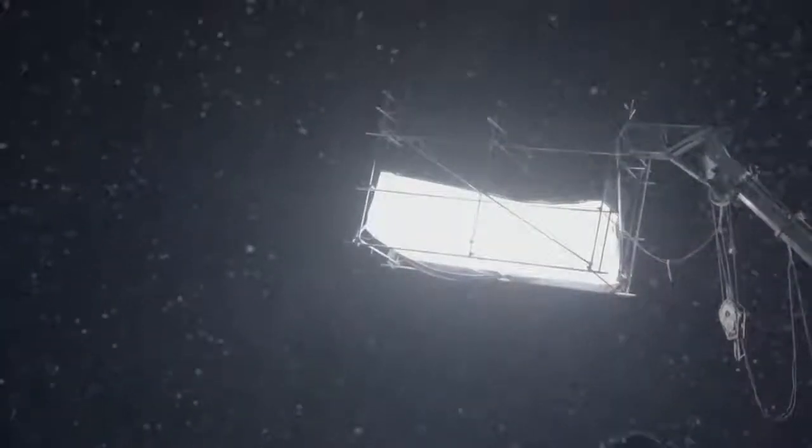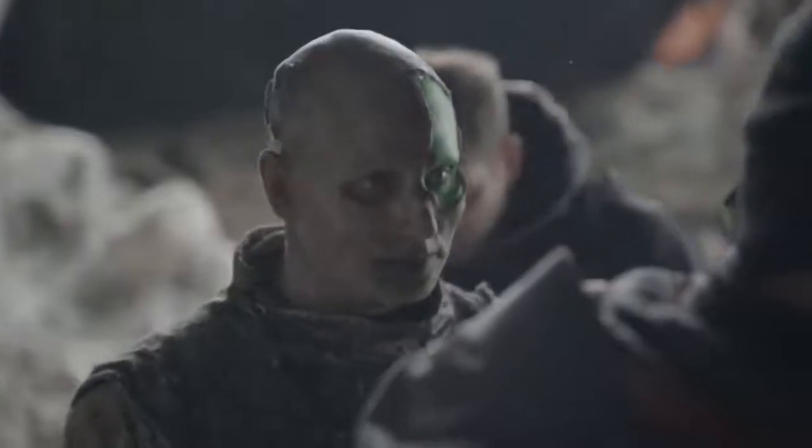Whatever the brief is for the character, we have to be practical about things. The artist is going to be able to wear this stuff day in, day out. It's not too heavy and they're going to be able to breathe.